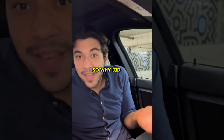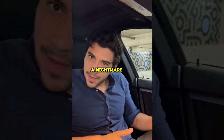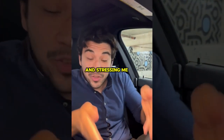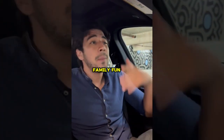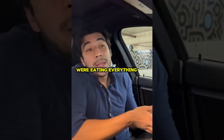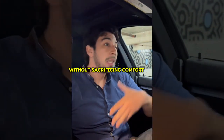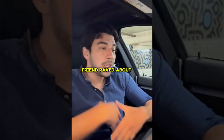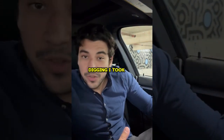Why did I try Energy Revolution? For years, my monthly bills were a nightmare, sucking up my hard-earned cash and stressing me out. I couldn't save for vacations or family fun because energy costs were eating everything. I knew I needed a real solution to cut expenses without sacrificing comfort. That's when a friend raved about Energy Revolution, and after some digging, I took the plunge.